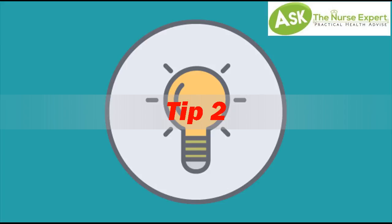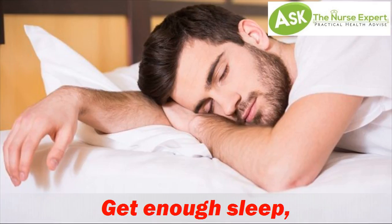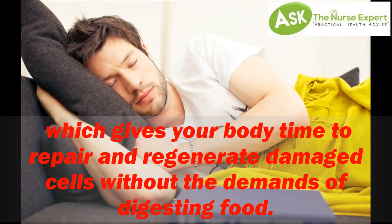Tip 2: Get Enough Sleep, which gives your body time to repair and regenerate damaged cells without the demands of digesting food.